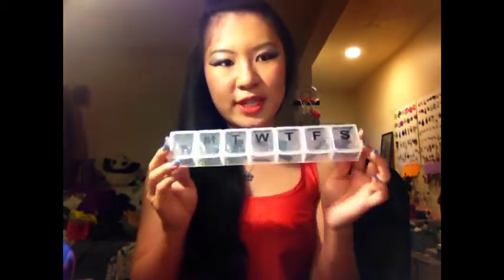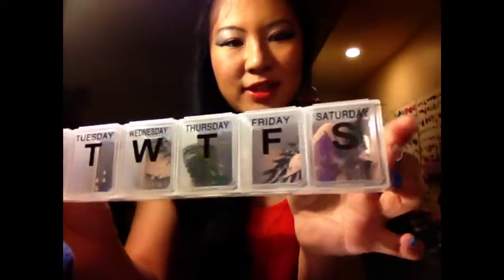Last but not least, this isn't necessarily a product — it's a tip. This is a vitamin or pill box you can easily find at the dollar store for just a dollar. I use it to store my false lashes. It's perfect for storing one or two pairs per compartment. You can find fancy lash containers for nine dollars on Amazon that only hold four pairs, but this one can store seven or more pairs and it's only one dollar — you can't go wrong.